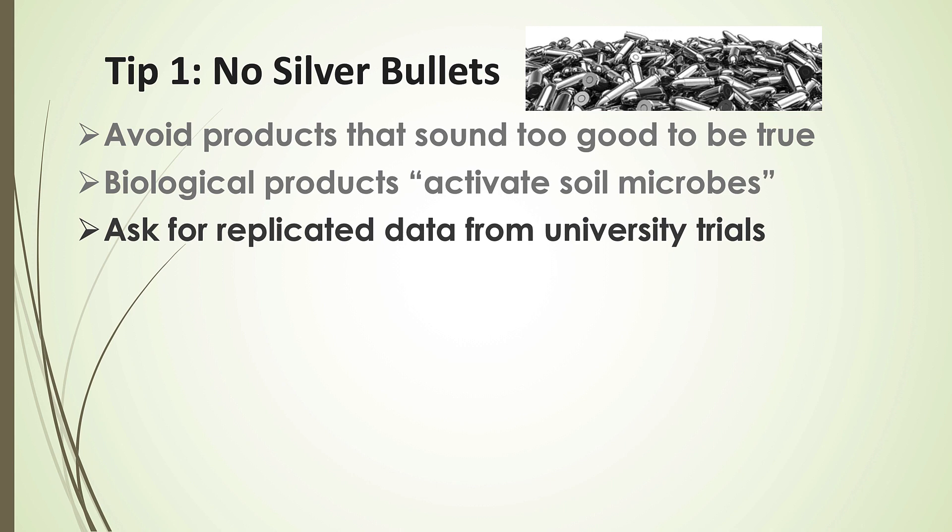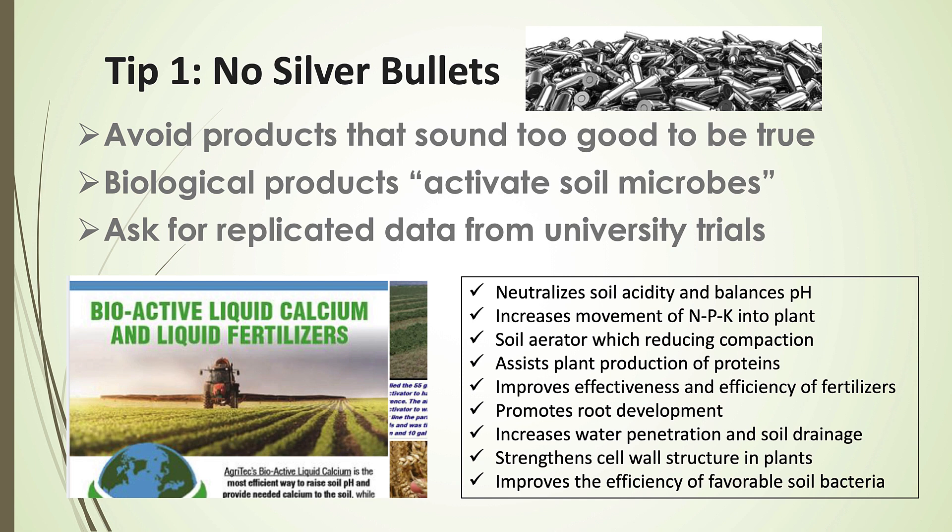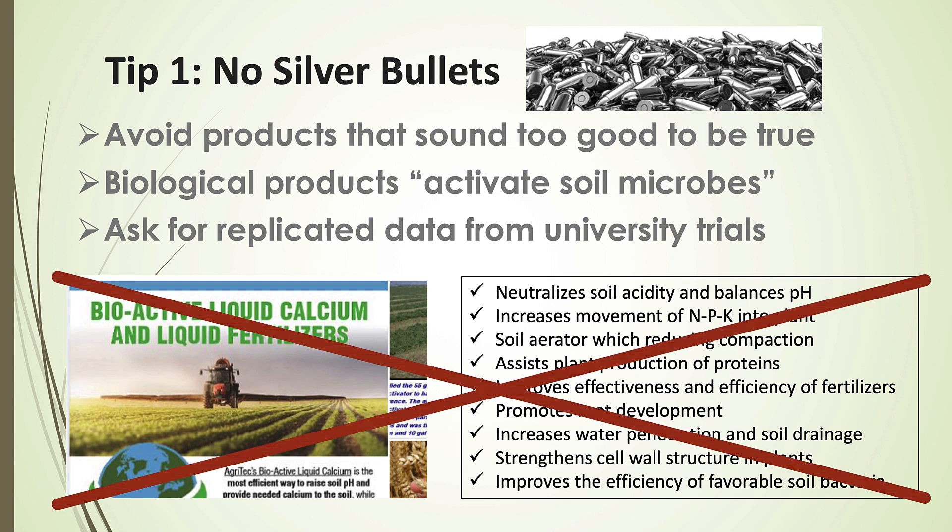Make sure you ask for replicated data. These guys that sell these products hate it when you ask for replicated data because they don't have any — they have testimonials. Ask for replicated data from university trials. One of our biggest offenders is a company called Agritech out of Georgia. They sell liquid lime or liquid calcium and have prolific ads on Facebook, promising neutralizing soil acidity, increasing N, P, and K movement into the plant, promoting root development, increasing water infiltration. The best thing you can do with this product is simply don't use it. Call your agent and make sure any product has solid replicated research behind it.